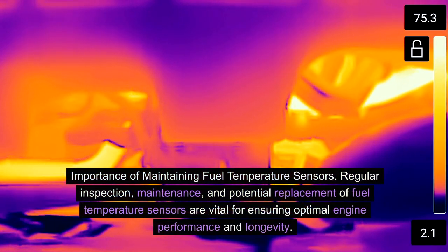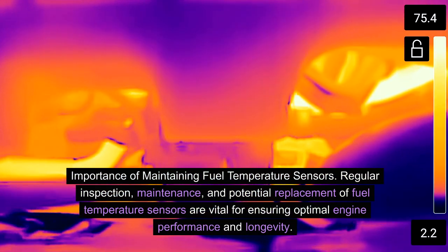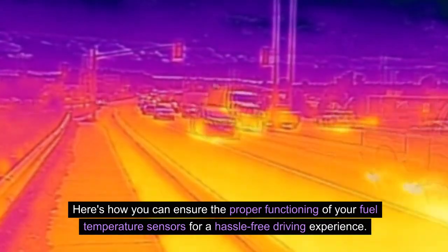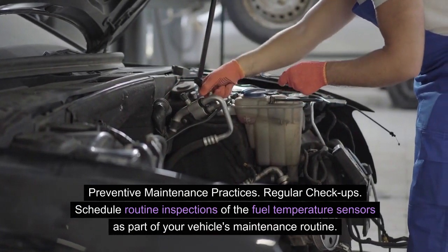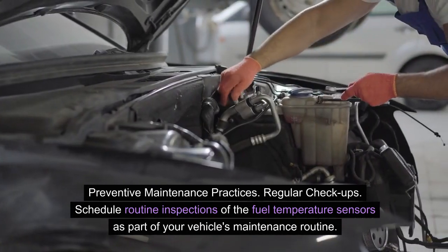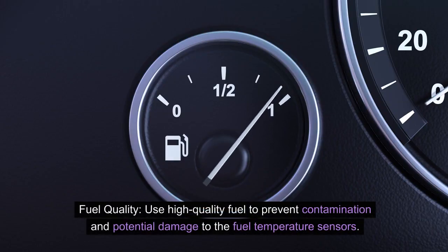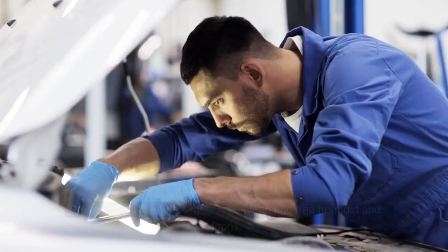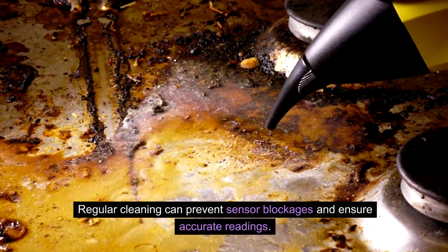Importance of maintaining fuel temperature sensors. Regular inspection, maintenance, and potential replacement of fuel temperature sensors are vital for ensuring optimal engine performance and longevity. Preventive maintenance practices include: regular check-ups — schedule routine inspections of the fuel temperature sensors as part of your vehicle's maintenance routine to detect issues early and prevent major malfunctions. Fuel quality — use high-quality fuel to prevent contamination and potential damage to the sensors, as contaminated fuel can lead to sensor malfunction and affect engine efficiency. Cleanliness — keep the sensor area clean and free from dirt and debris, as regular cleaning can prevent sensor blockages and ensure accurate readings.